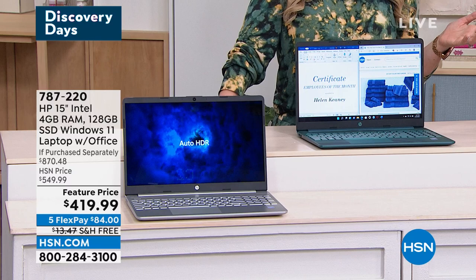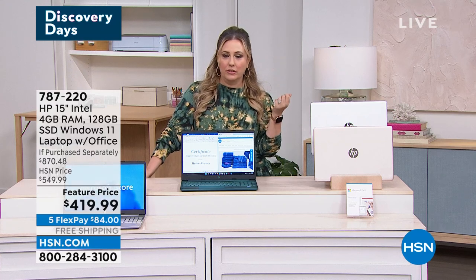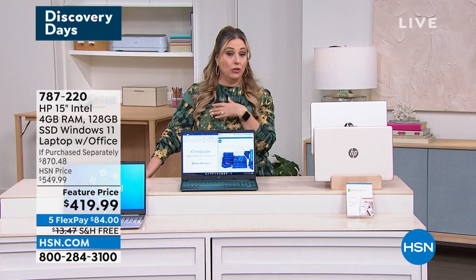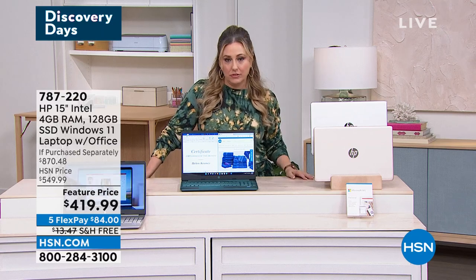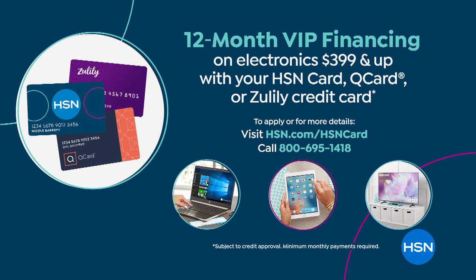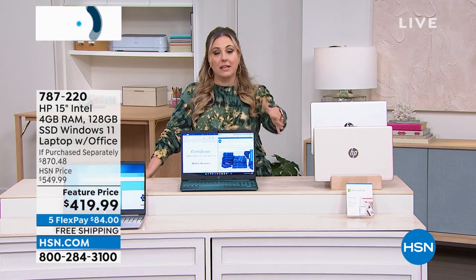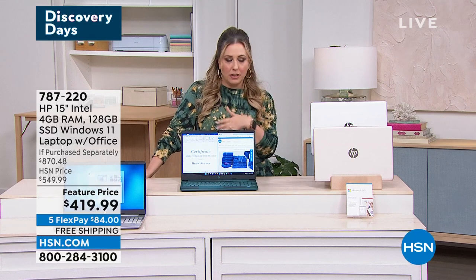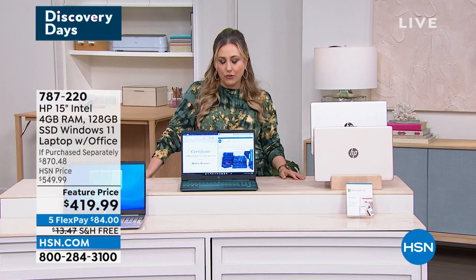The price is $419.99. With VIP financing using your HSN card, Q card, or Zulu card, you can pay $35 a month for a full year. There's also 5 flex pay available to everyone with any major credit card — Mastercard, Visa, American Express, PayPal, or debit card — making it $84 a month with free shipping and handling. If you don't have an HSN card, you can apply in about a minute at hsn.com and get a $10 coupon today.